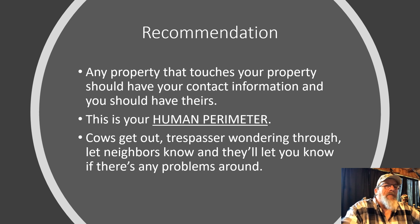For any property that touches yours, make sure you have their contact information and they have yours. This is your human perimeter around your property. Cows get out, trespassers wander through — let neighbors know, and they'll let you know if there are any problems around.